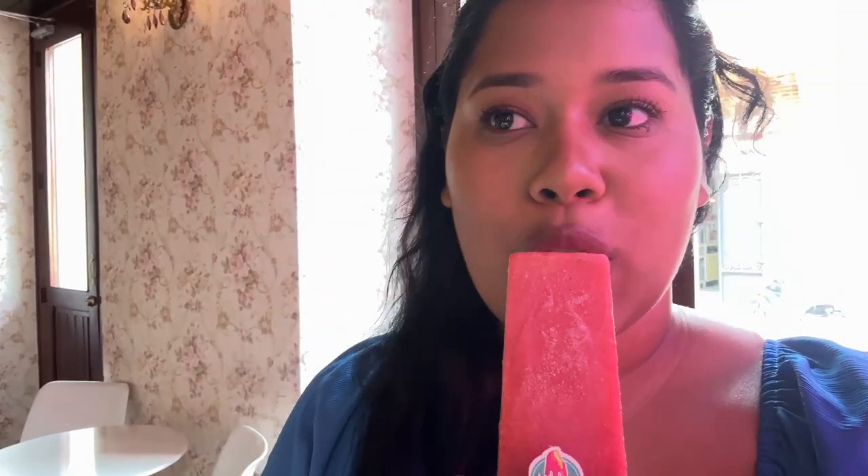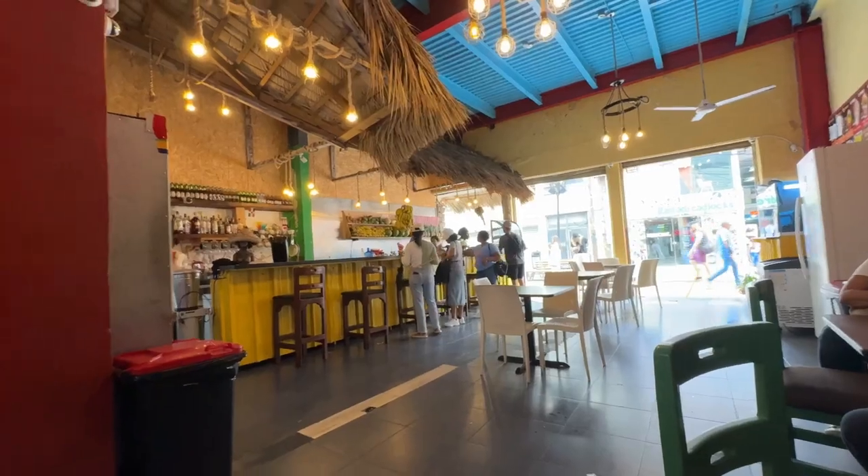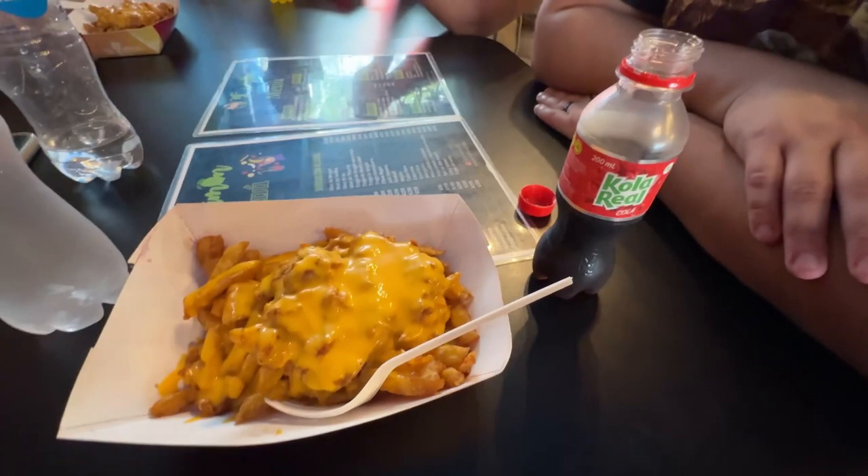It is so hot outside, so we ended up coming in and grabbing some latas — they're so good. Look how tiny this little bottle is, so cute! We stopped at a little spot on our walk and got some french fries with chicken inside and tiny little colas. The AC in this room feels amazing — it is so hot and humid outside. Look how frizzy my hair is — we're fighting a losing war here.